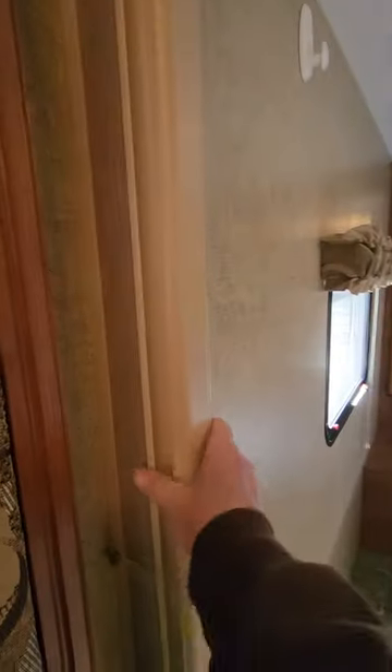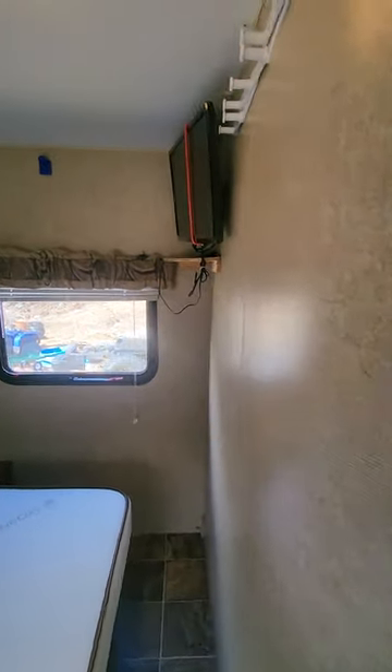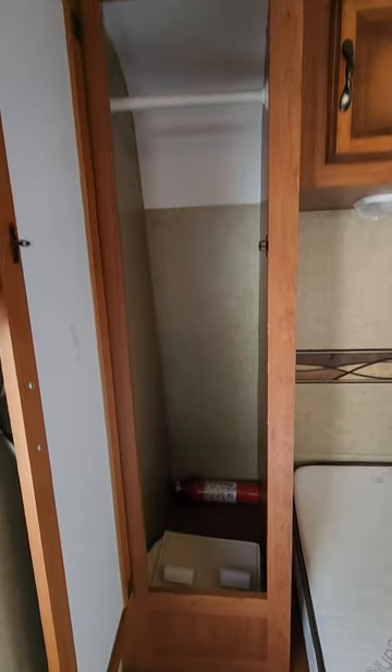The bottom of the camper has great storage. Bedroom has a folding door here that slides over and latches. Another TV in the bedroom, there's the closets, above-bed storage.